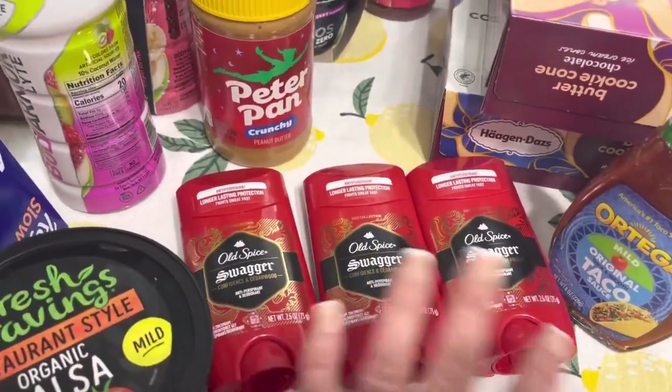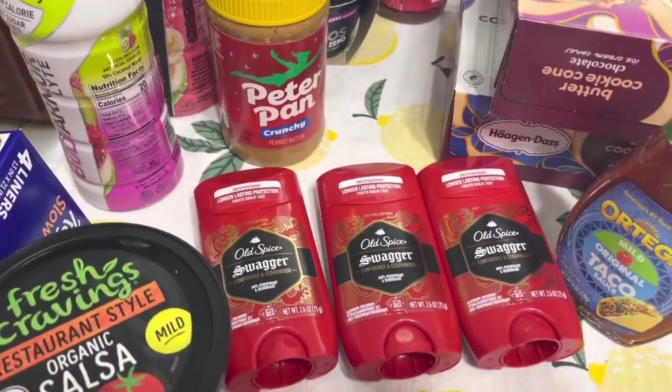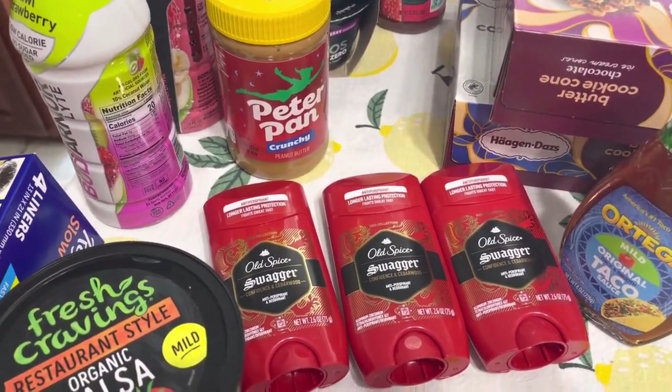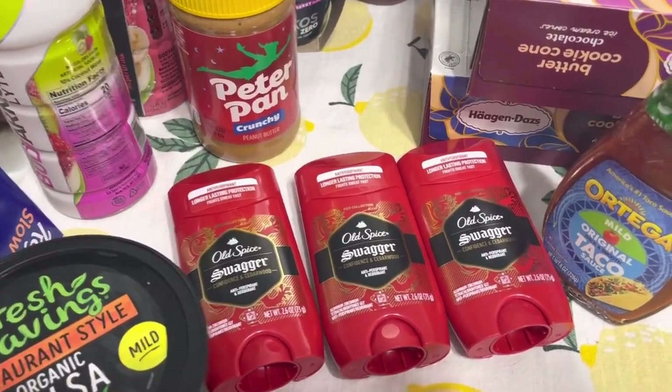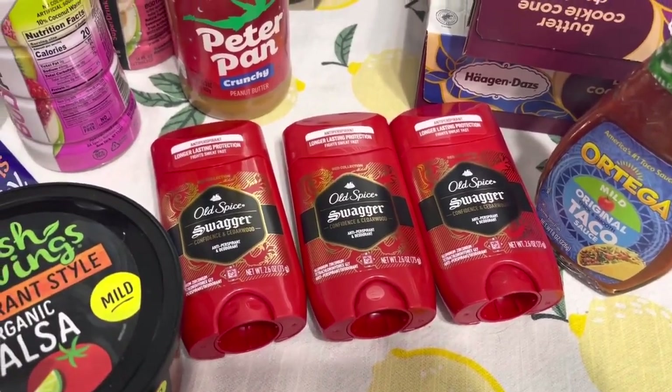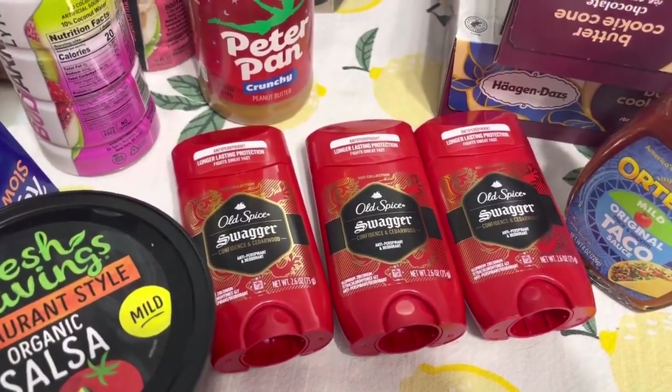These are not on sale, but there is a $5 off three e-coupon that you can clip, and you get $2.50 back for each one from Ibotta. That made a really good deal because my sons both use this deodorant, so I grabbed those.